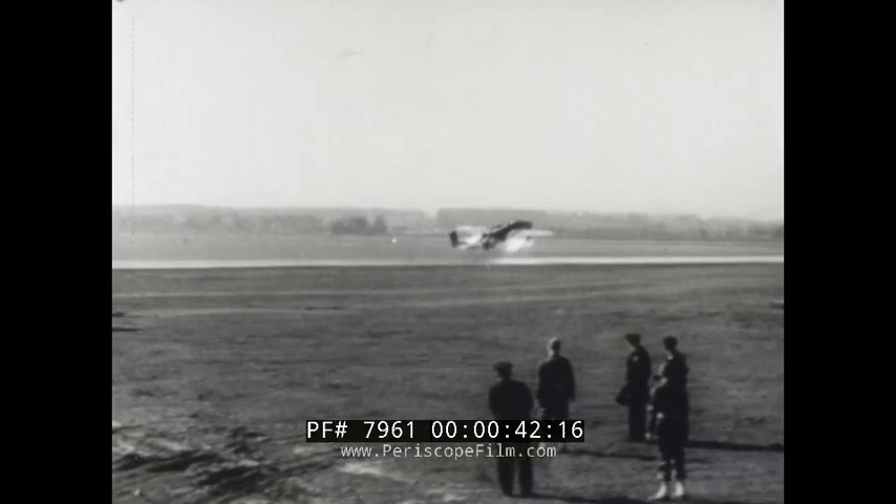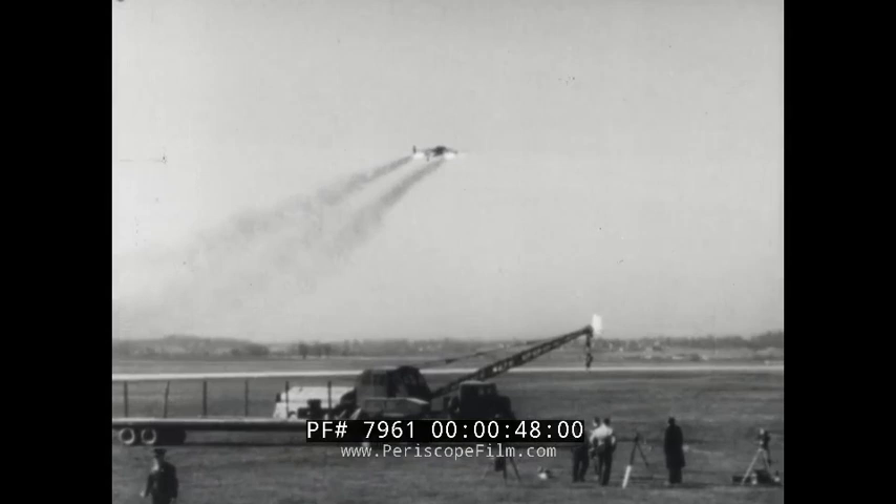In right field tests, JATO units reduce takeoff runs 30 to 60 percent. Small bomb-like tanks attached to wings or fuselage are filled with a solid propellant including oxygen.